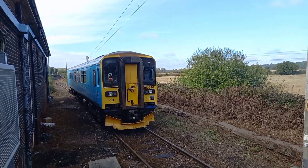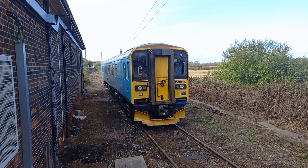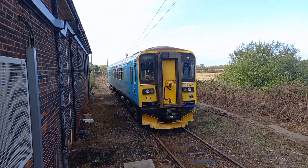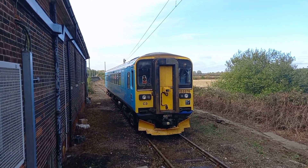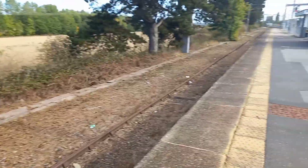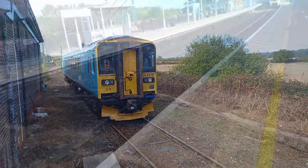This is the Class 153376. I think it's working on the engineering work. It used to be a passenger train and now it's basically a freight train. So that's Class 153376 — if you want to come and see it, it's parked on platform 4 at Manningtree. Come and see the Class 153.